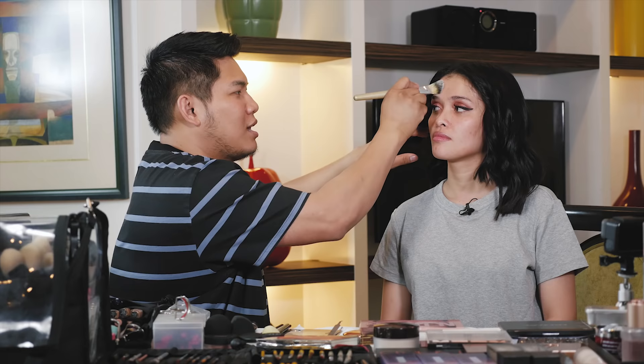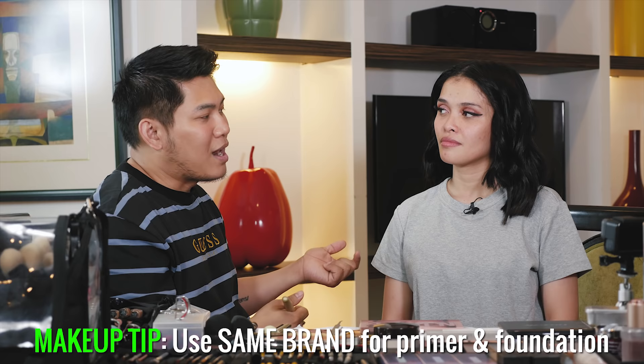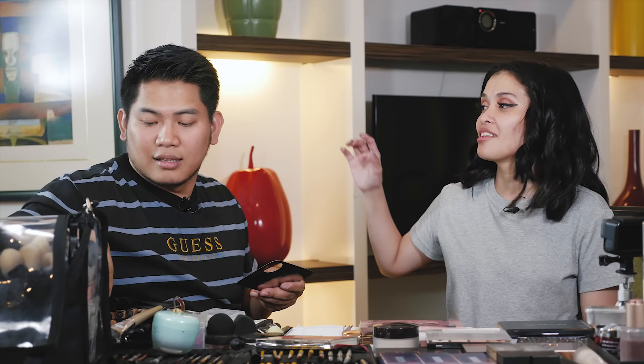We're moving on to foundation. I'm putting primer now — I'm using the Huda primer since I'm going to use the Huda foundation. I believe that whatever foundation you use, you should use the corresponding primer because they're formulated to work together. Don't forget the neck — we'll prime that too. The primer used is the moisturizing one, because later we'll use a mattifying spray — MAC Fix+ Matte. You can use it before and after makeup, and it really works.